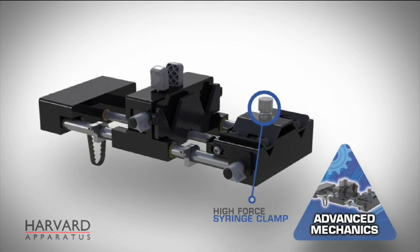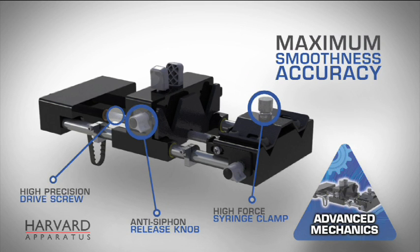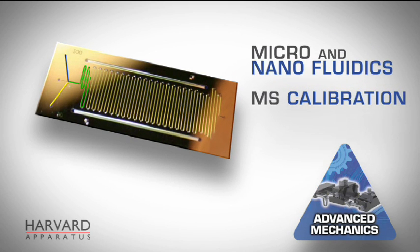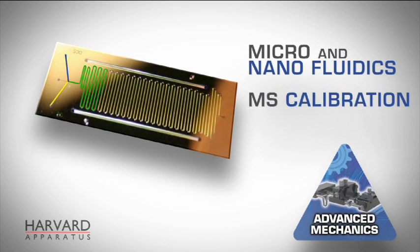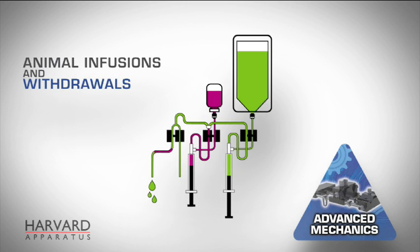The first Ph.D. Ultra advantage is its new patented mechanical design for the highest performance flow of any syringe pump, allowing maximum smoothness and accuracy across the broadest flow ranges, from picoliter to hundreds of milliliters per minute at 75 pounds of force, making it the ideal solution for micro- and nanofluidics and MS calibration.